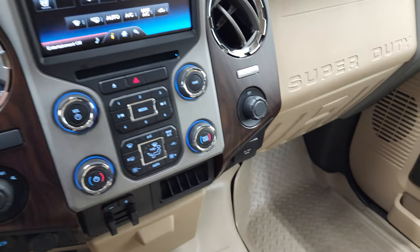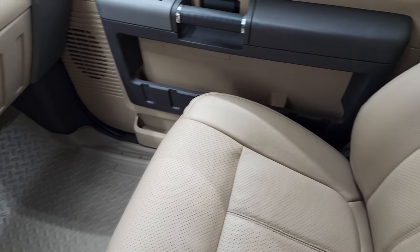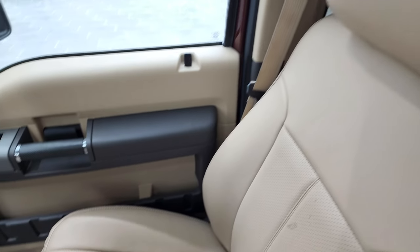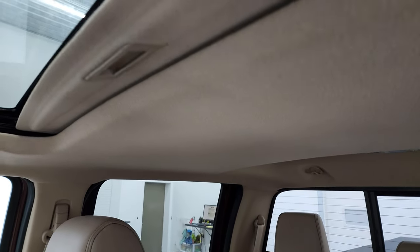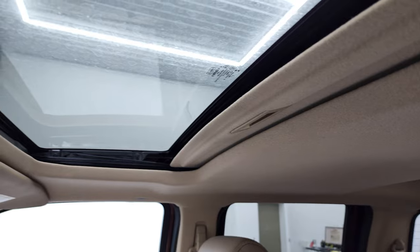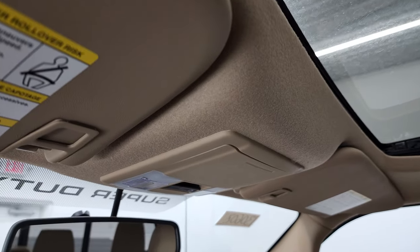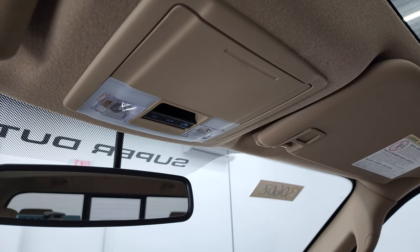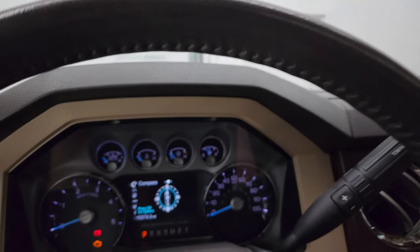You get that nice wood grain trim in there as well. The passenger side floor mat and seat are in fantastic condition. Once again it smells very clean — I don't think this truck has ever been smoked in. The headliner is in fantastic shape and you do get the power sunroof. There are map lights and a power sliding rear window button. We'll start it up and take a quick look under the hood.